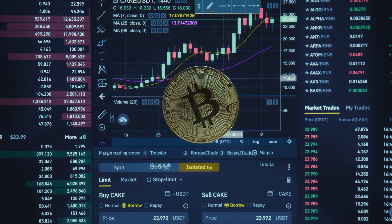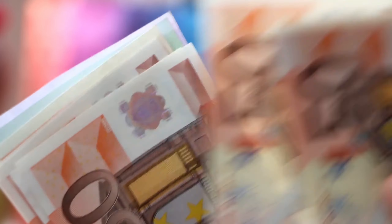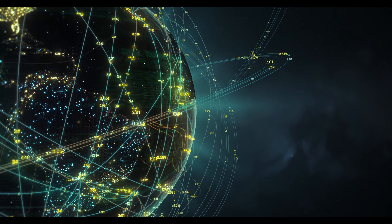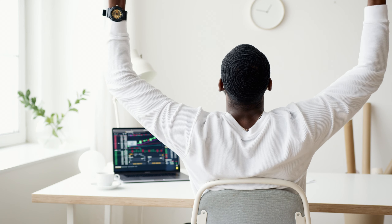However, Bitcoin isn't just about technology — it's also a new financial paradigm. Bitcoin challenges traditional financial systems by offering an alternative that's global, accessible and unbound by the constraints of conventional banking. It's an empowering tool, especially for those in underbanked regions of the world, offering financial inclusion like never before.